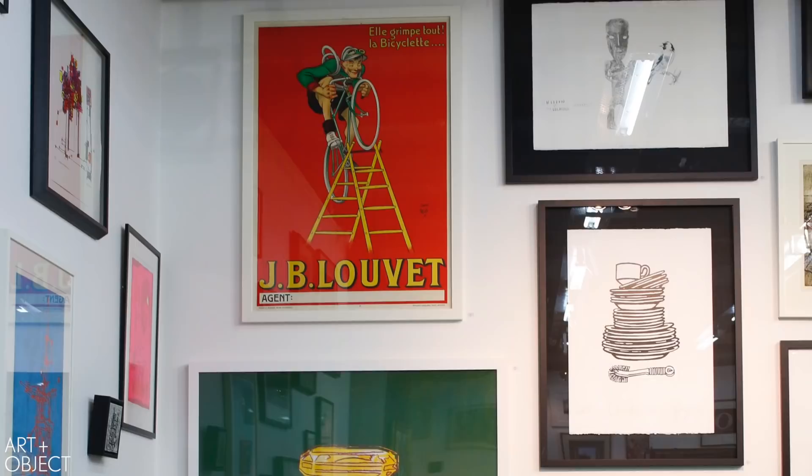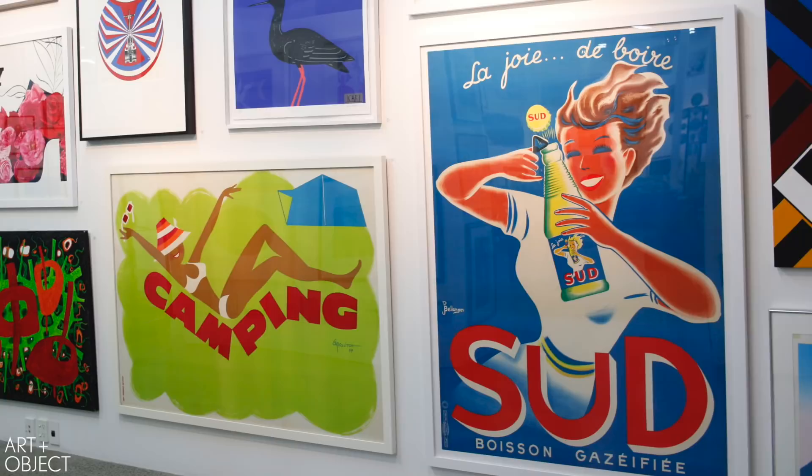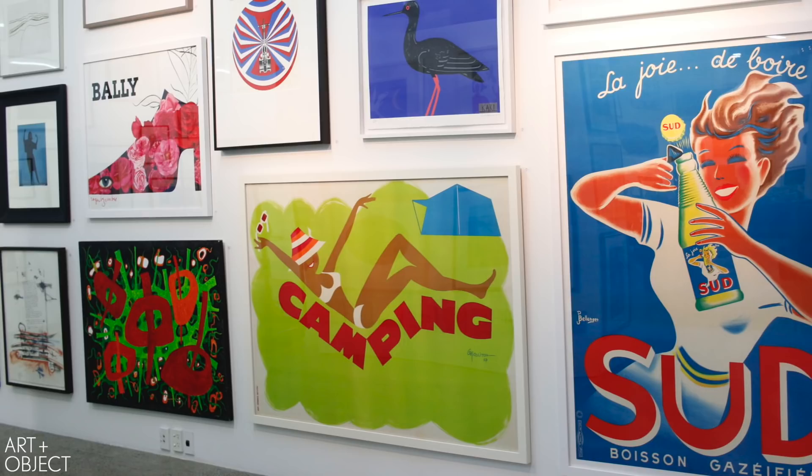We're on view now every day until the auction on Wednesday evening, so we hope that you will come and have a look at the wide selection of paintings, prints, ceramics and sculpture that we have here in the gallery. The auction is Wednesday evening, the 24th, from 6.30pm, and then the collection of John Perry on Thursday evening from 6.30pm.